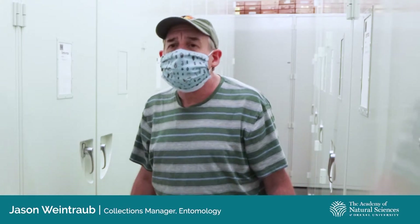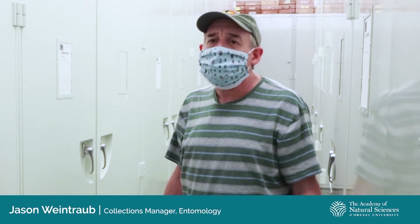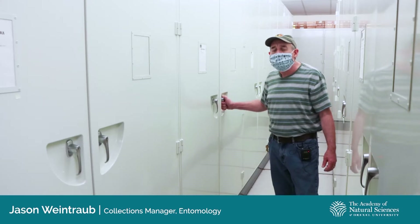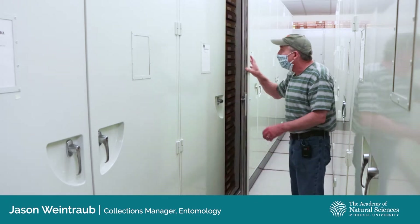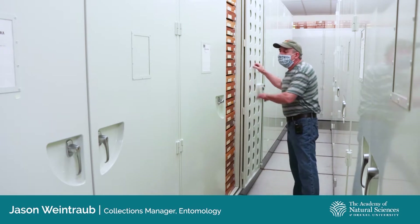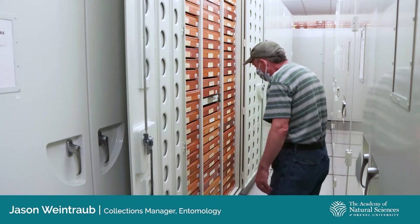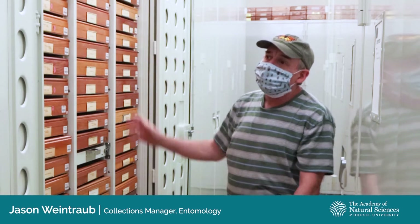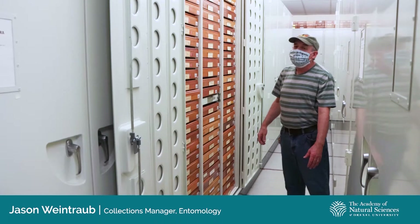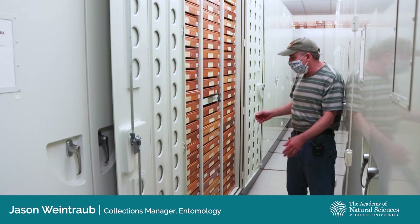The Academy's entomology collection is remarkable and unique in that we have the world's largest collection of orthopteroid insects. The orthoptera include grasshoppers, crickets, katydids, and their relatives. We'll take a look at some examples of the grasshopper collection to give you an idea of how these are preserved. The insects in our collection are housed in tightly sealed steel cabinets, and within those cabinets we have them in columns of what we call insect drawers — wooden cases that are glass-topped so we can see what's in them.